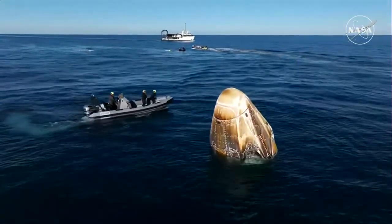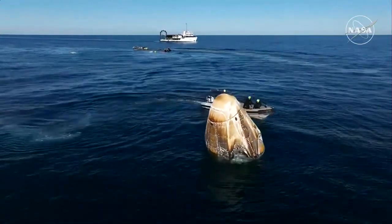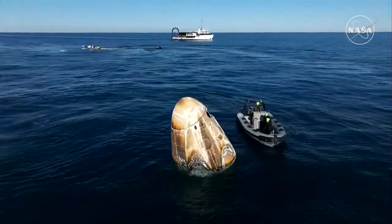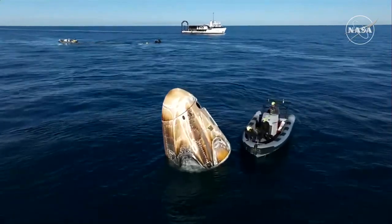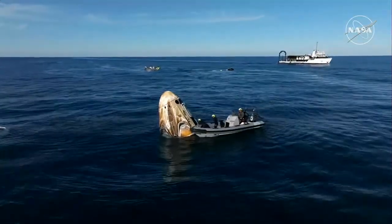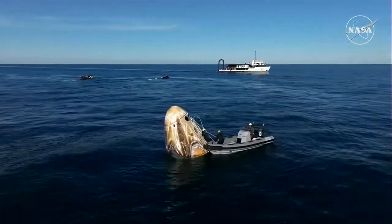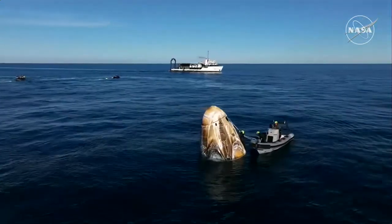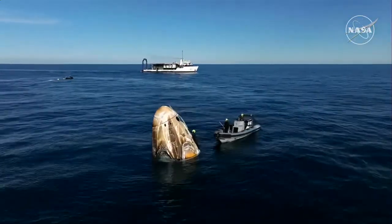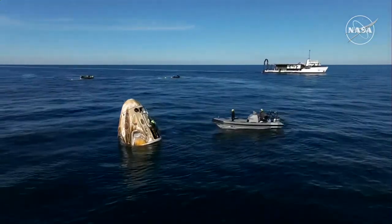Communications confirmed that hypergolic sweeps and unfired ordnance checks are nominal. Rigging is in progress — approximately 25 minutes until capsule lift. Those hypergolic checks were complete with nothing found, so we'll continue to move through the timeline. Next up is a process called rigging, which you see happening right now on your screen. This is when SpaceX recovery personnel actually climb aboard the capsule and work through procedures ahead of lifting it onto the nest of the recovery vessel Megan.